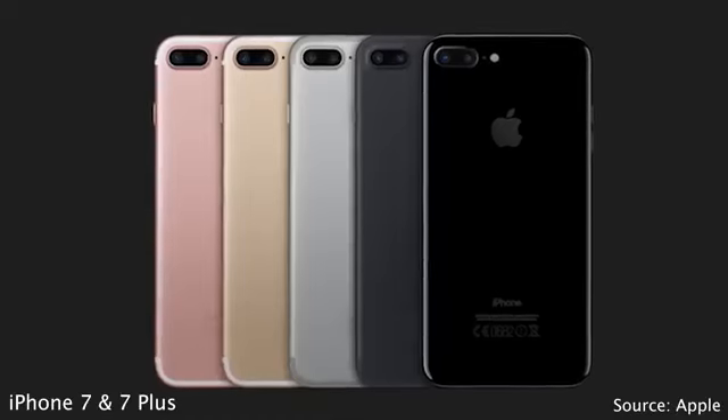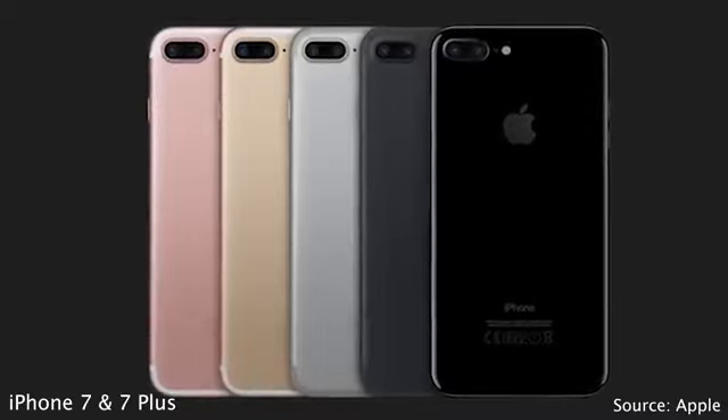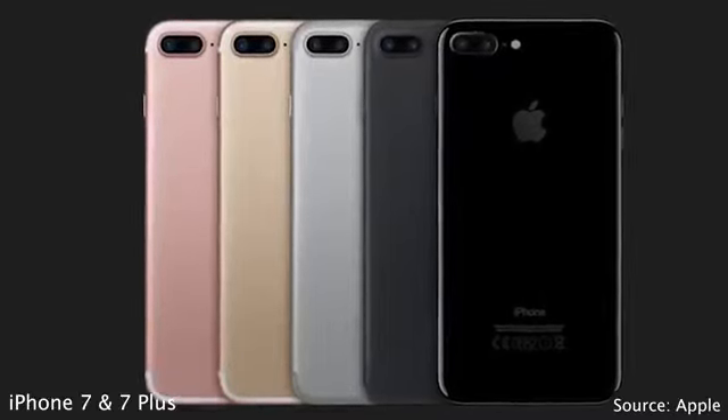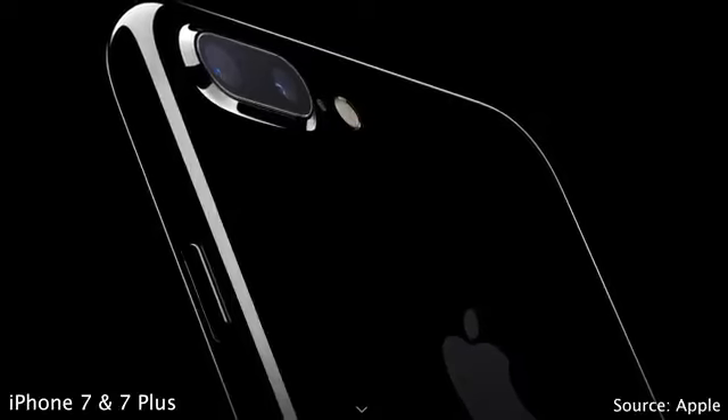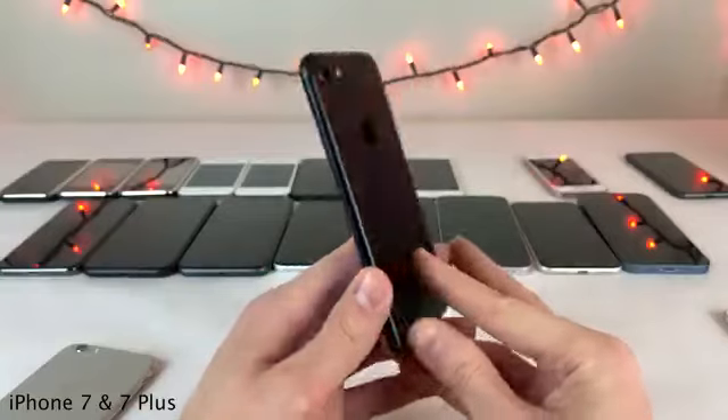The larger iPhone 7 Plus was the very first iPhone to feature two cameras — an additional telephoto lens alongside the main camera providing 2x optical zoom — and it also allowed for Portrait Mode for the very first time. Both the iPhone 7 and 7 Plus shipped with the Apple A10 processor.